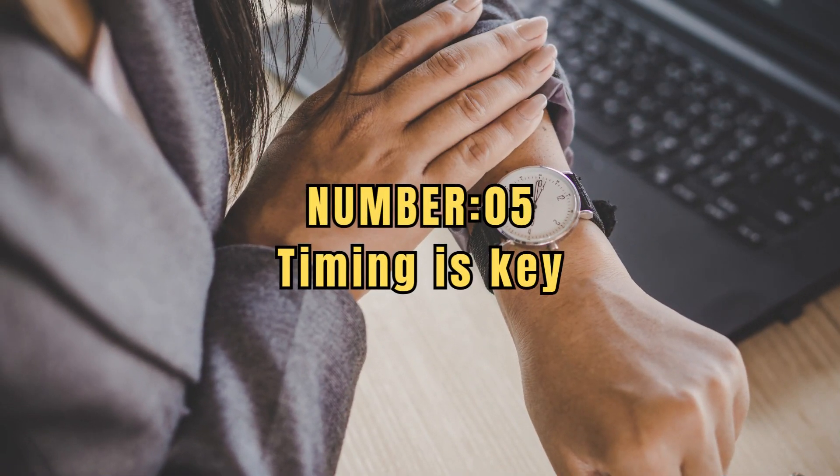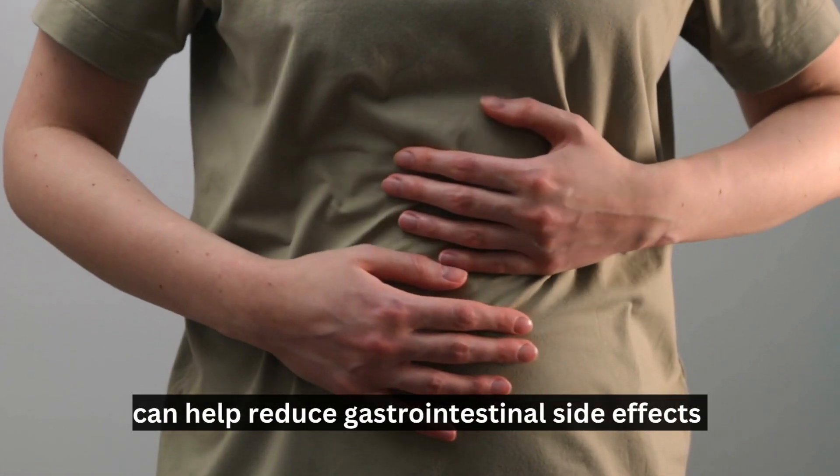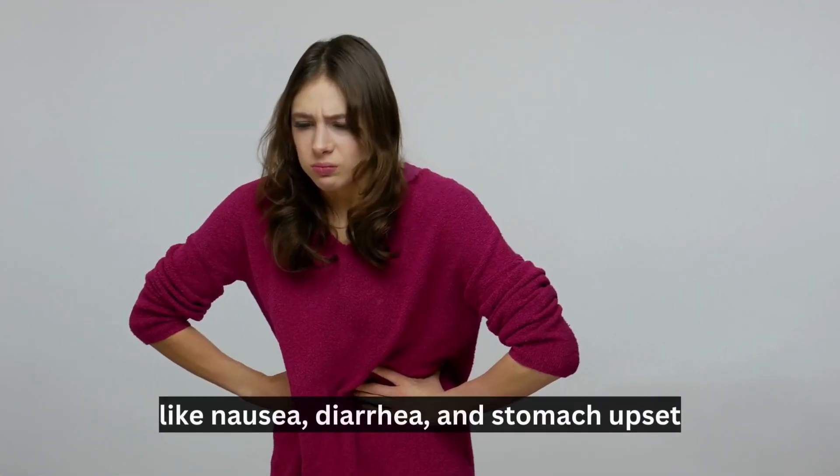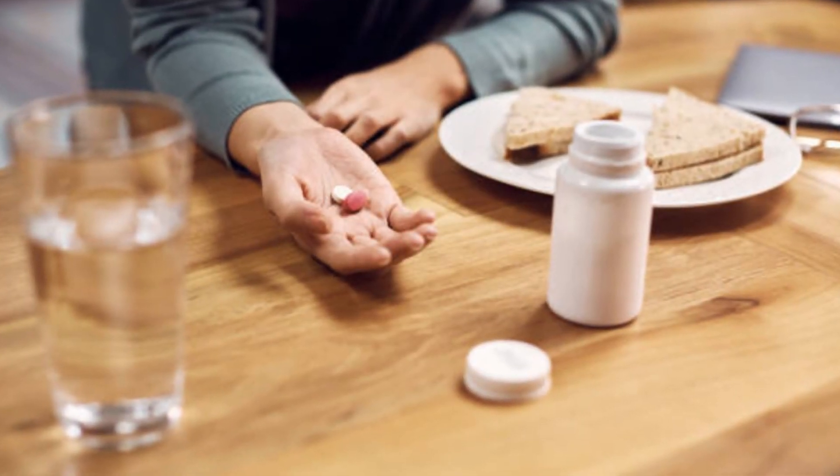Number 5: Timing is key. Taking metformin with your meals can help reduce gastrointestinal side effects like nausea, diarrhea, and stomach upset. By doing so, you allow your body to better tolerate the medication.